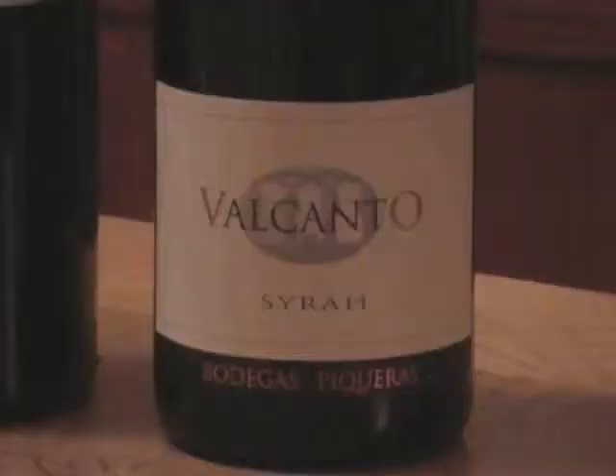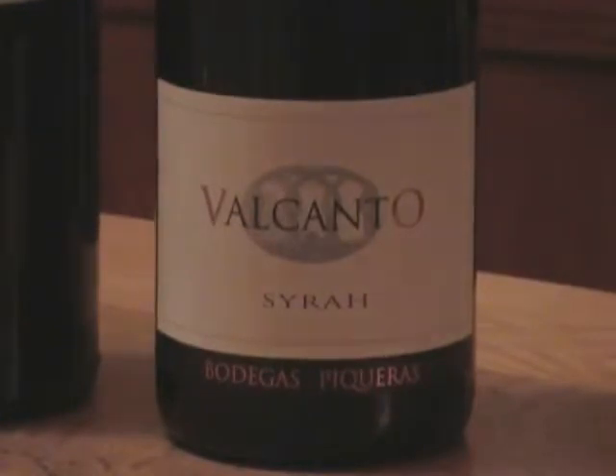Yeah, yeah. And obviously the hot climate in your area is ideal for this style of wine. Yes, of course. We selected the Syrah because it's a variety that grows very well in very dry and hot areas, so the Syrah has been very well adapted to our area.